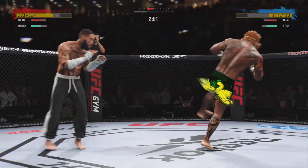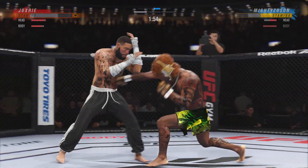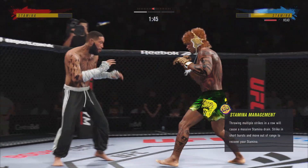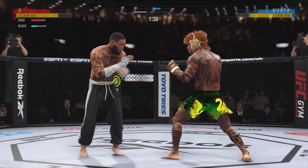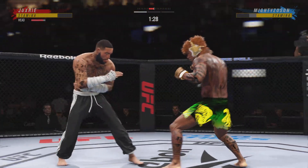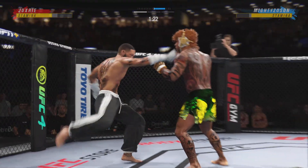Both guys landing with conviction now. He got everything behind that kick, starting to do some really significant damage to the body here. Another strike lands there. A real nice body kick lands.